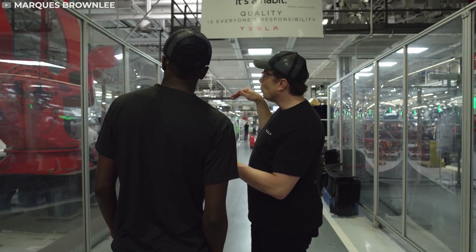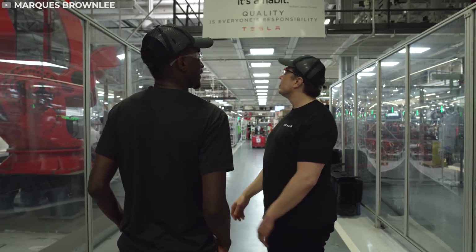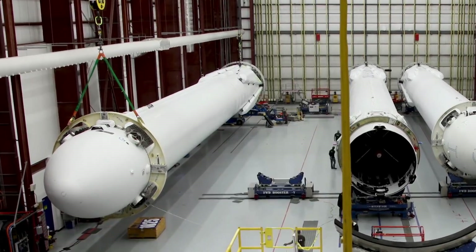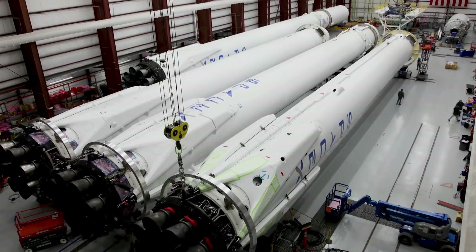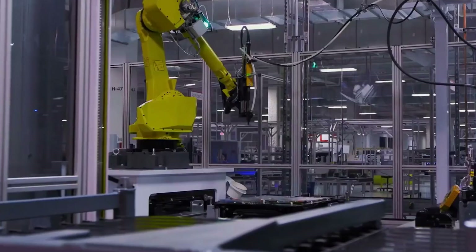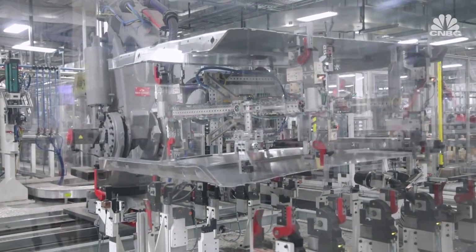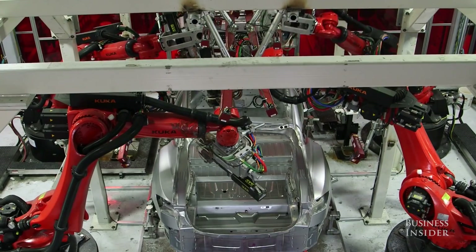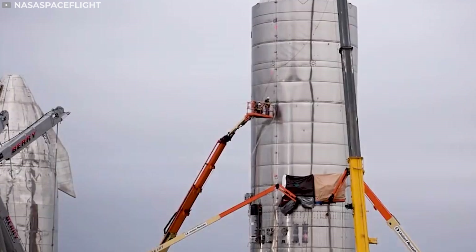Musk often talks about the difficulties of running two companies, but also acknowledges some advantages of being active in two different industries. SpaceX aims to dramatically reduce the cost of rockets, and if there's an industry that's mastered the art of making complex vehicles cheap, it's certainly the automotive industry. On the other hand, Tesla has benefited from SpaceX's expertise in high-tech manufacturing techniques, such as stir welding — a technique SpaceX uses to join large sheets of metal like those used for the aluminium tank of their rockets.